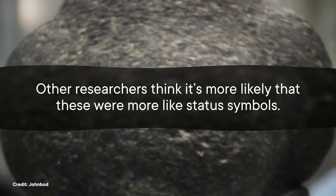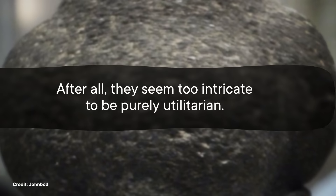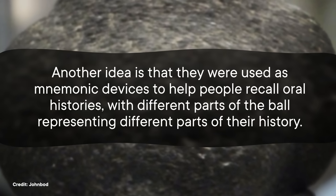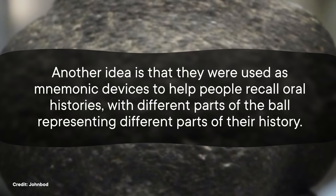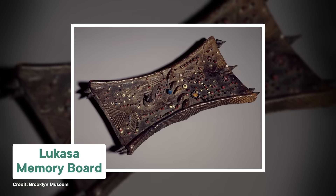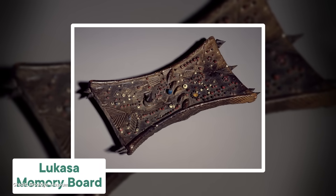But other researchers think it's more likely that these were more like status symbols. After all, they seem too intricate to be purely utilitarian. Another idea is that they were used as mnemonic devices to help people recall oral histories, with different parts of the ball representing different parts of their history. Again, it's a shot in the dark. But there are people today who use objects as memory aids when telling oral stories, so it's possible. It's a fairly common storytelling practice in some indigenous cultures, like the Australian aboriginals. But either way, getting to the bottom of this question could almost certainly give us a window into how these Neolithic people lived and structured their society.